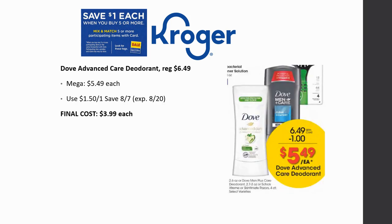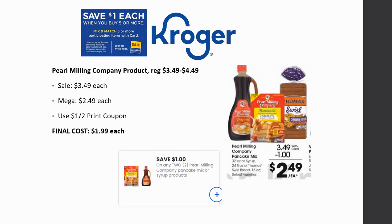Dove Advanced Care Deodorant is regularly priced $6.49, mega sale for $5.49. There's a $1.50 off one coupon expiring on the 20th — an advantage of watching early — making the final cost $3.99. Pearl Milling Company products — both pancake mix and syrup are in the ad, regularly priced $3.49 to $4.49, mega sale for $2.49. With dollar off two printable coupons from coupons.com, the final cost ends up being $1.99 each.